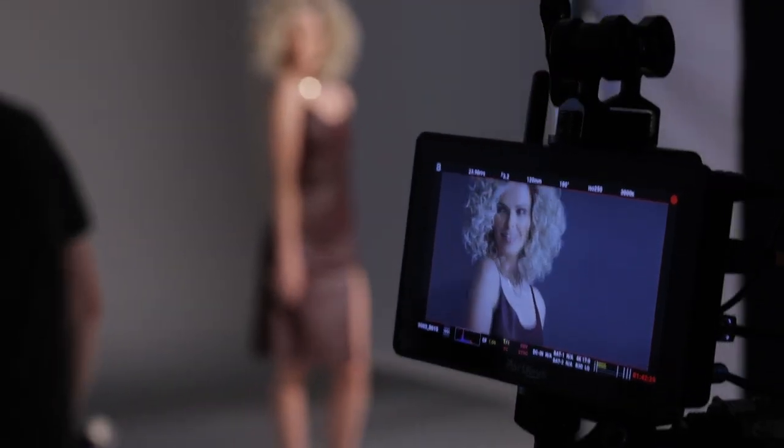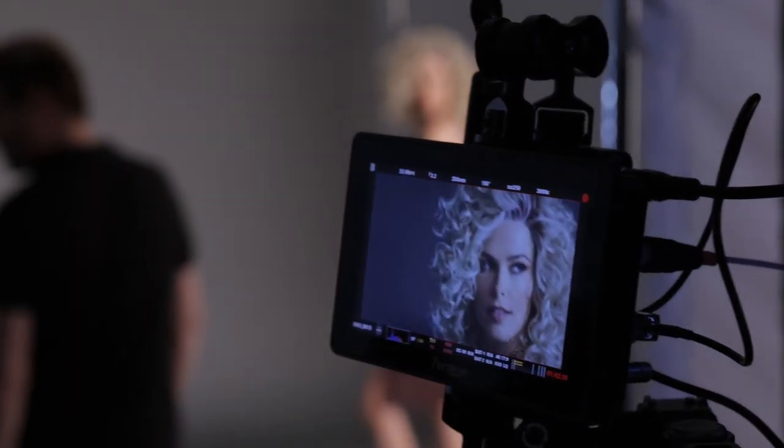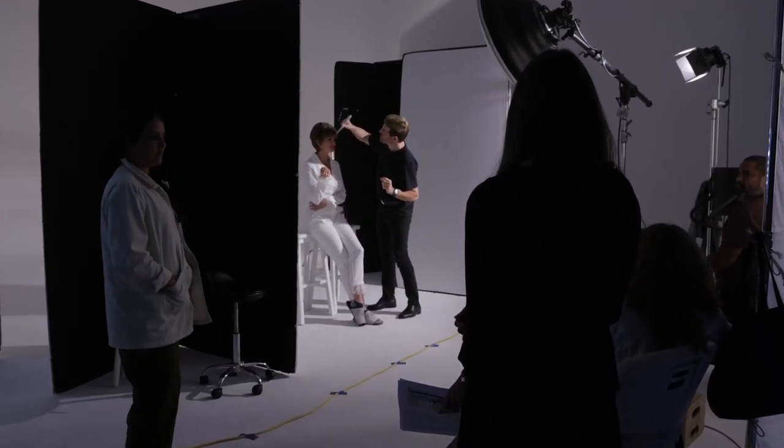Endless looks can be created with our true-to-life heat-friendly synthetic fiber. These new wigs were created with you in mind. Building confidence and creating beauty is what Raquel is all about.